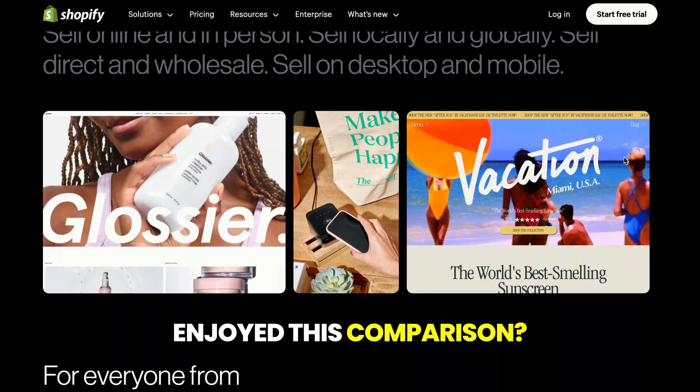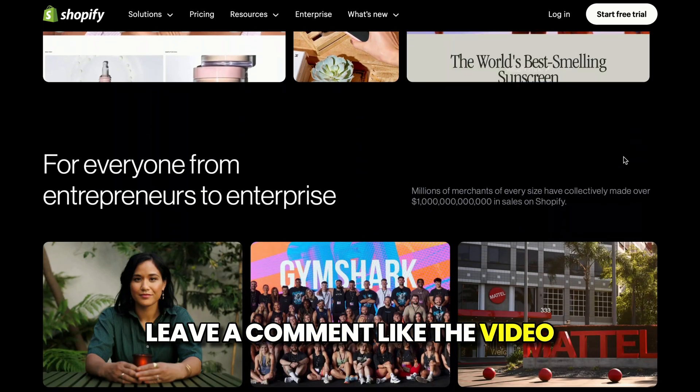Enjoyed this comparison? Leave a comment, like the video, and subscribe for more insights.